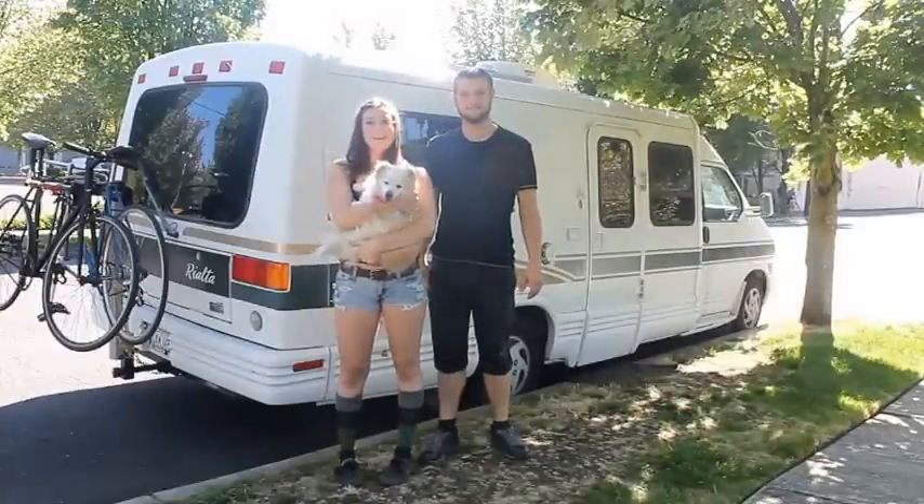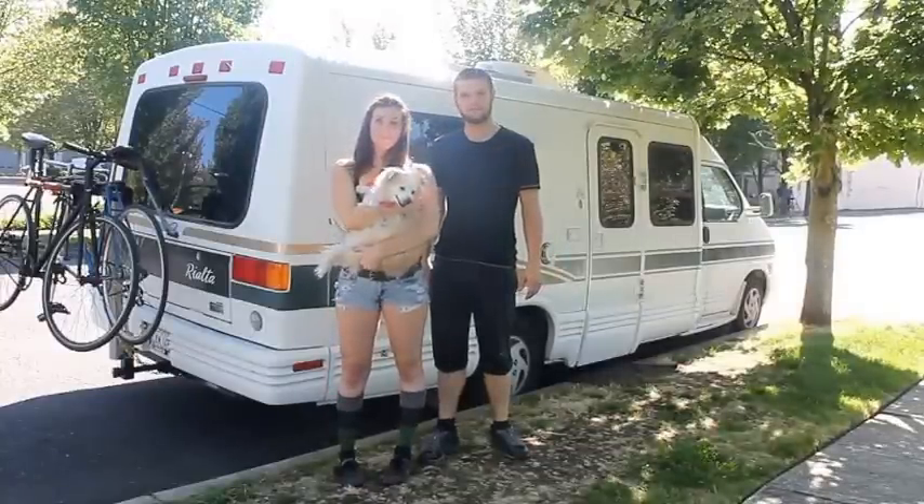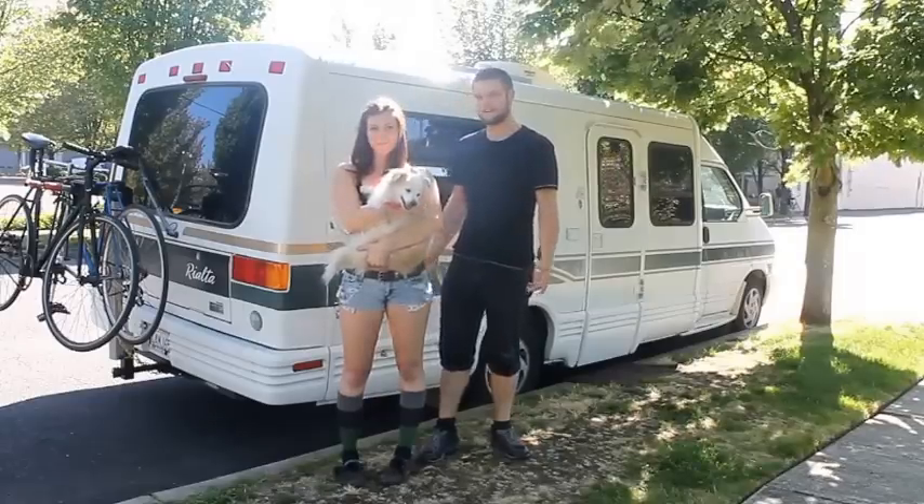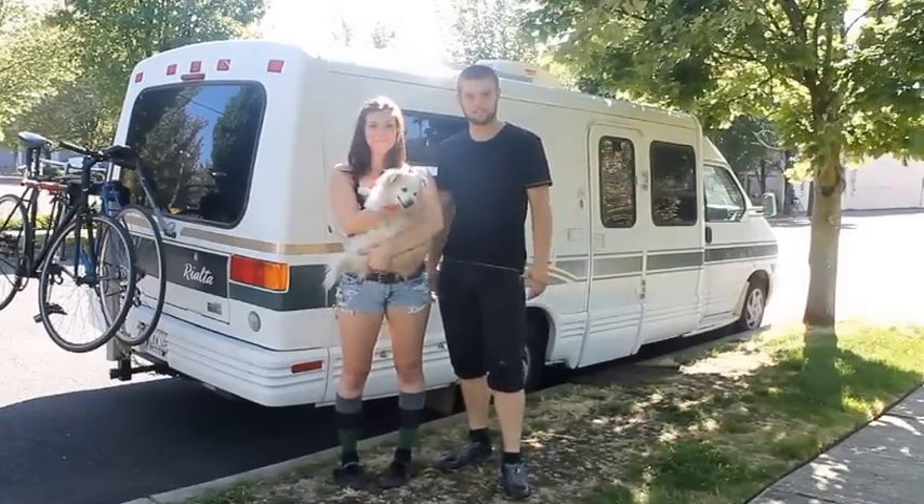Hi, I'm Christian. And I'm Allie. And this is Jesse. We're the Hipster Gypsies. We live on the road and we sleep wherever we want, all inside our 1998 Winnebago Rialto Motor Home. So come take a look — welcome to our home.